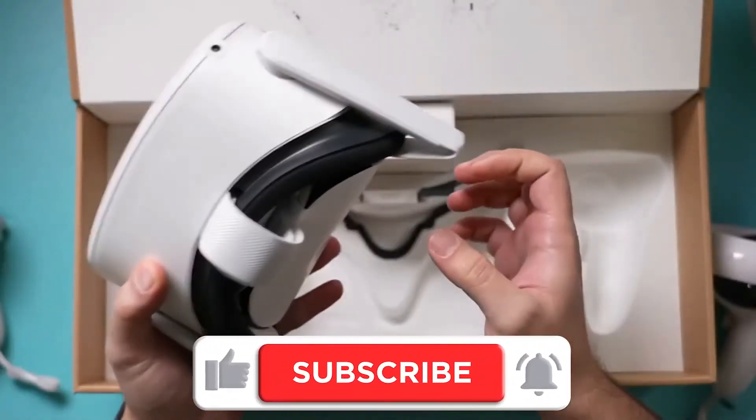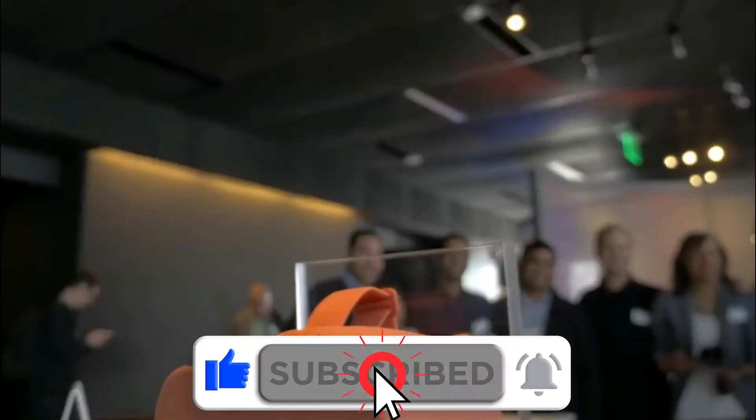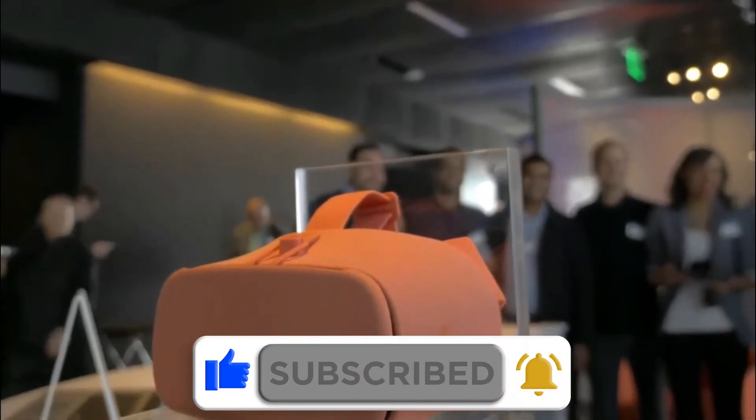So keep up with me to the end, comment right below this video, and subscribe — hit that notification bell for more videos.